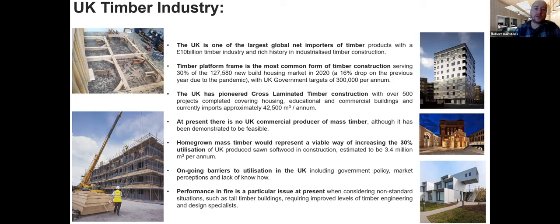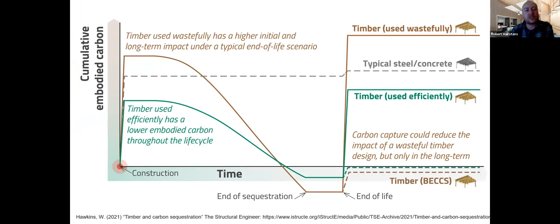Mass timber and the use of homegrown timber is absolutely viable, but there are ongoing barriers to uptake — government policies, market perceptions, and a lack of know-how. Much timber frame construction is wrapped in a brick or block finish, so the public may not even realize they're living in a timber frame house. There are also issues such as fire performance and the impact of the Grenfell fire, which actually had nothing to do with timber.